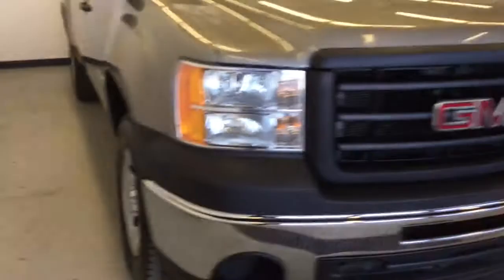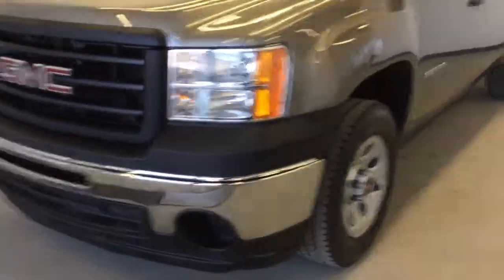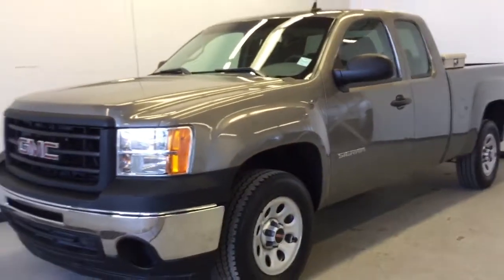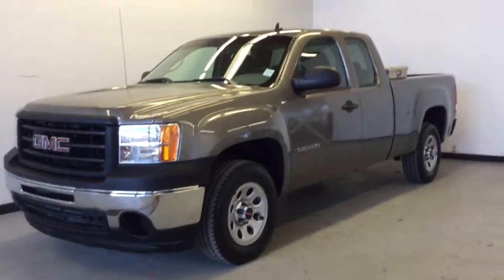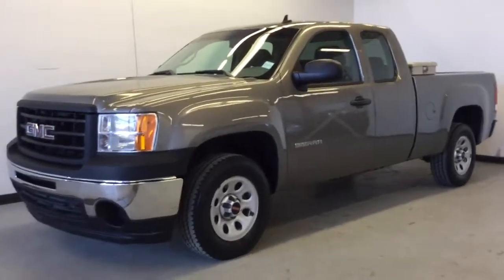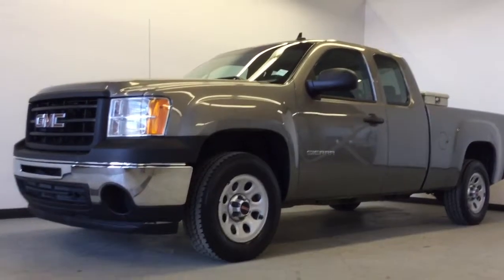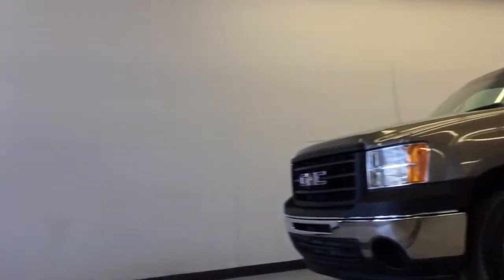Go to parktrucks.ca if you want to take a look at our entire pre-owned truck inventory — we keep it in one convenient spot at parktrucks.ca — or you can go to parkmazda.ca to see absolutely everything pre-owned and our 2018 Mazda lineup. Book your test drive, fill out the form online, come on down, take the Sierra for a spin, and we'll set you up with a $25 Visa gift card. Thank you very much for watching this video, it's been our pleasure to serve you, and we hope to see you very soon.